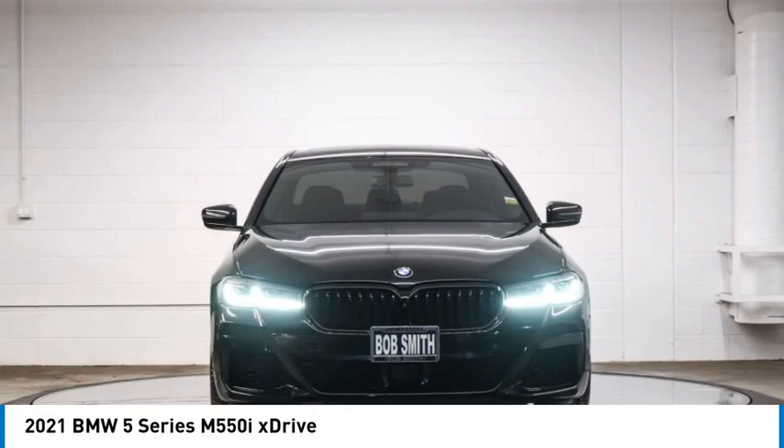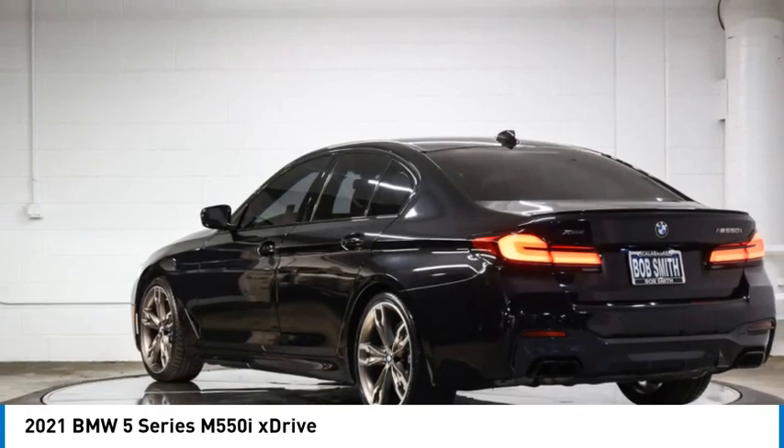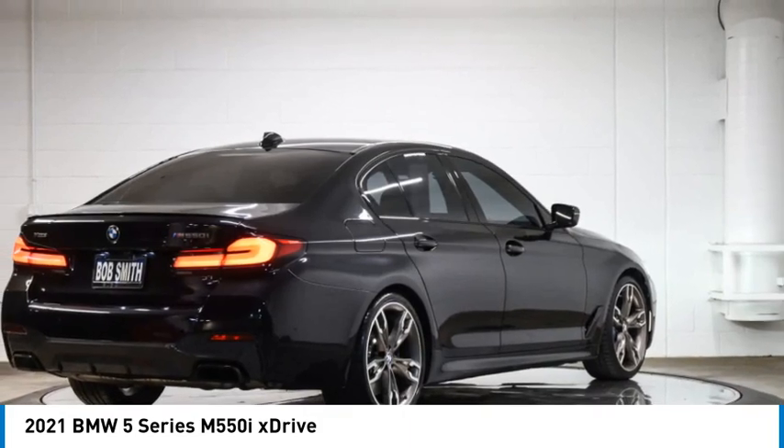You are going to love the 2021 5 Series. The 5 Series incorporates bold styling cues that departed from BMW's traditional styling language. If you are looking for excitement and boldness, the 5 is for you.